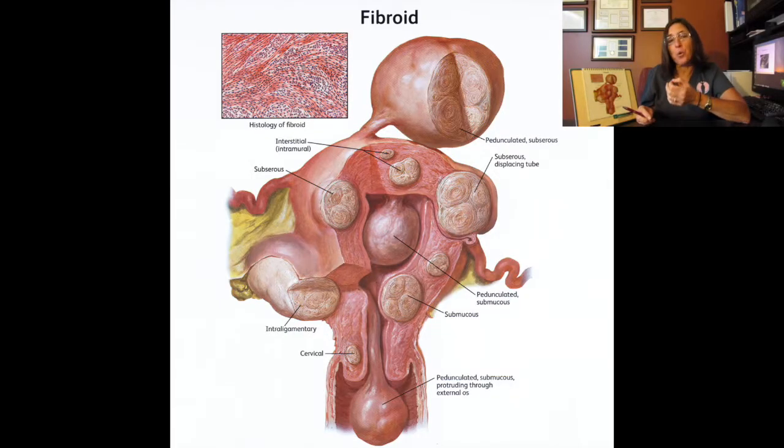Fibroids are a benign growth of the muscle of the uterus. The myometrium, which is the muscle of the uterus, has regular muscle cells, but some decide to grow extra and produce these fibroids. Uterine fibroids is an extremely common problem. It's the number one reason for hysterectomies in the United States, and causes lots of trouble: pelvic pain, heavy bleeding, anemia, and also infertility.